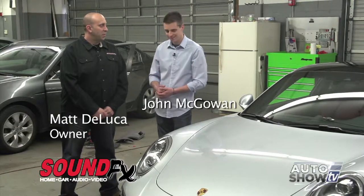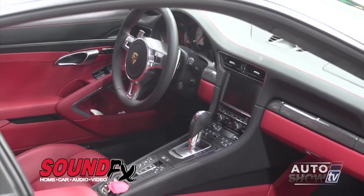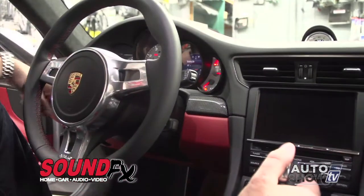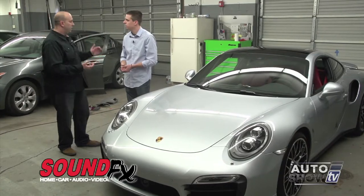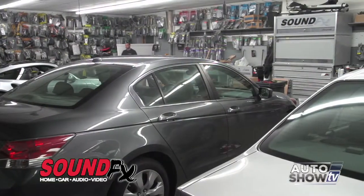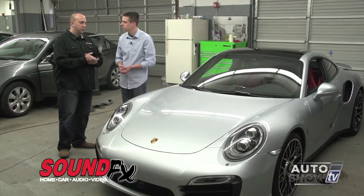Back on Auto Show TV today at SoundFX in East Providence on the Seekonk line with owner Matt DeLuca. We're in the shop, which many people don't see when they come into the store. Matt is going to give us an overview of what goes on back here, including the cars behind us today. There's a 2014 Porsche 911 Turbo S being worked on — and that's what makes SoundFX different than other shops: a team of dedicated installers.